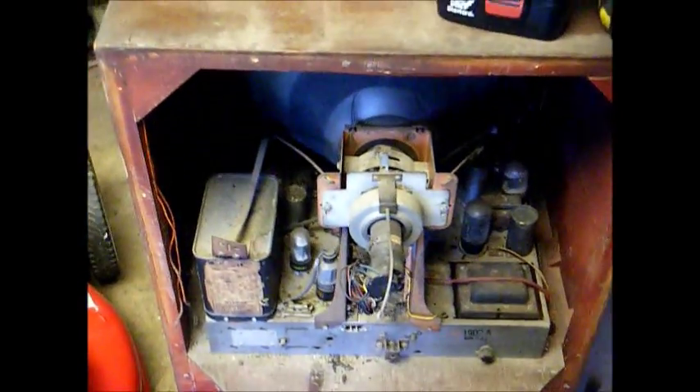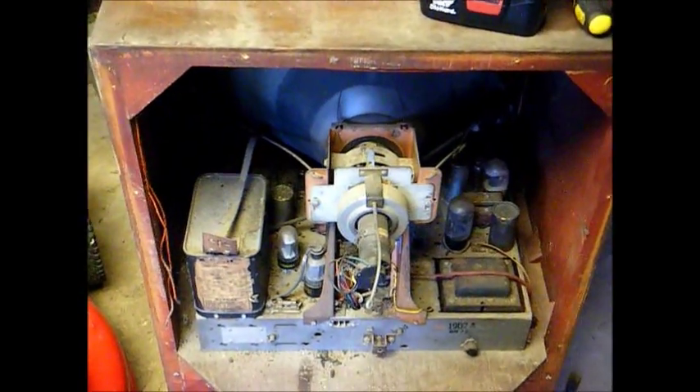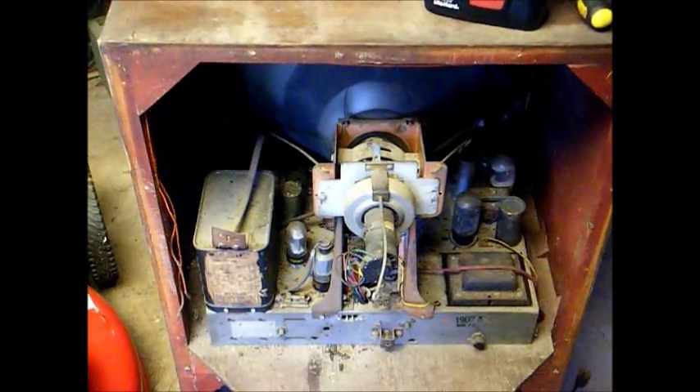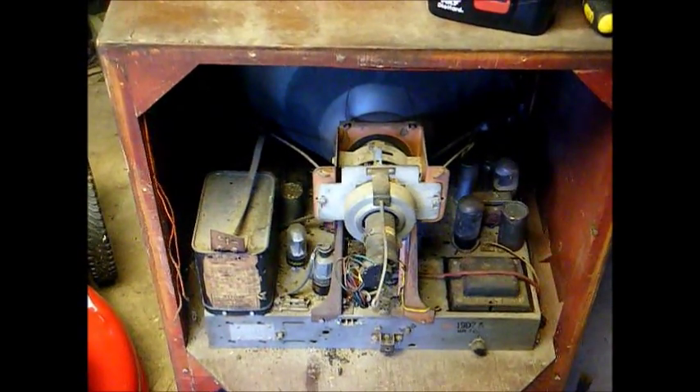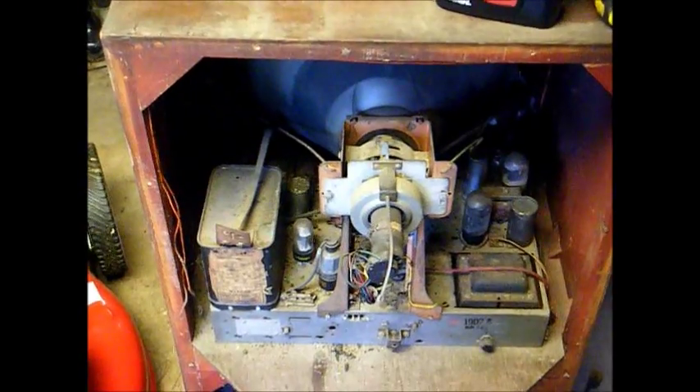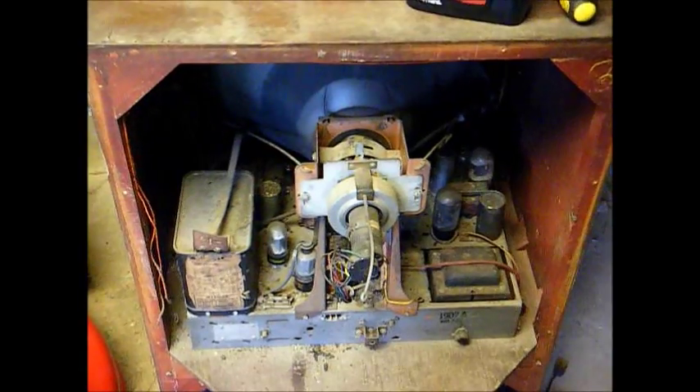I have not run the smoke test on this yet. I want to do some basic checks on it and replace some of the capacitors before I power this thing up. I don't want to take the risk of burning up an expensive transformer or some other hard to find part.